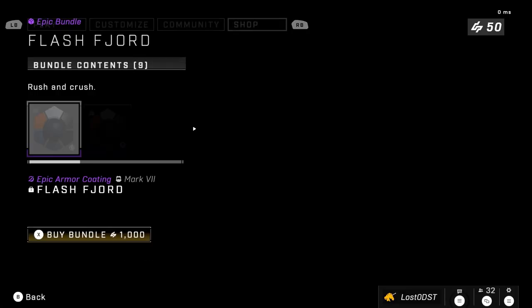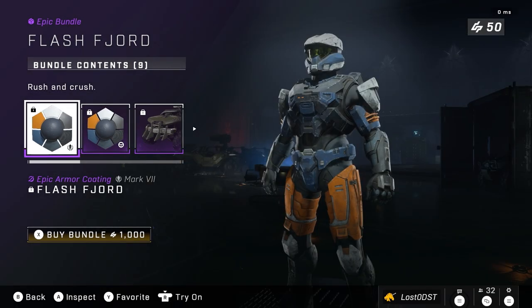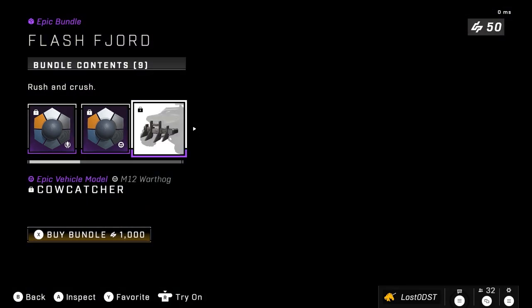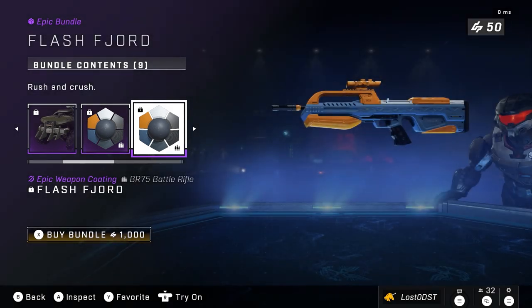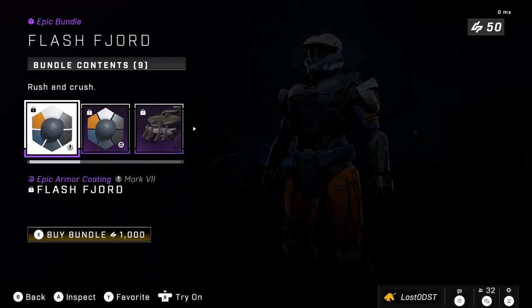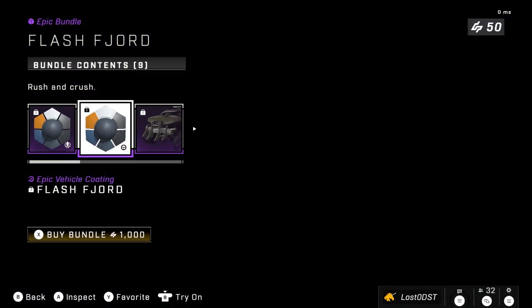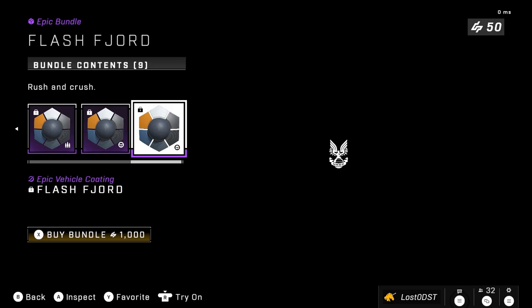On to the next bundle, we got Flash Forge. Anyways, we got an Armor Coating for the Mark 7. We got a Vehicle Coating for the Warthog — looks pretty cool. We also got a Vehicle Attachment called Cowcatcher. We got Weapon Coatings here — the Assault Rifle, the BR, the Commando, the Sidekick, the Razorback, and also the Rocket Hog. It's a pretty cool color combination. It's going for 1,000 credits. This seems to be a Season 2 bundle they've brought back. It's a pretty good bundle, seems about the same in pricing.